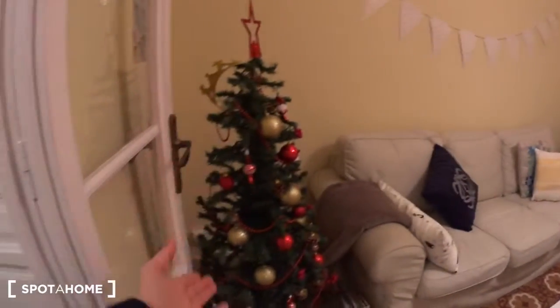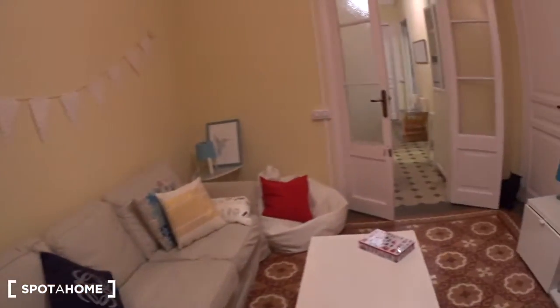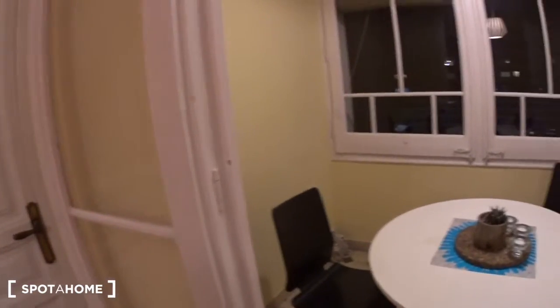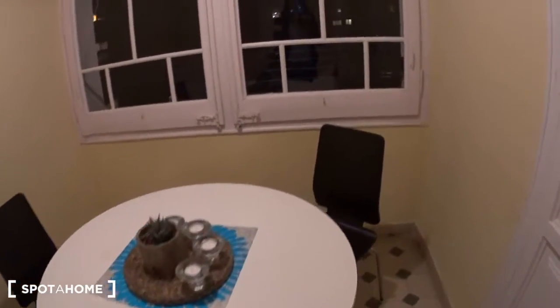It's Christmas time now so there's still a Christmas tree, but that probably won't be here when you move in. Here you have a second living room area — like a vestibule — with a table and two chairs where you can enjoy your meals, taking the sun from here. It's like an inside courtyard; it's very quiet and nice on this side.